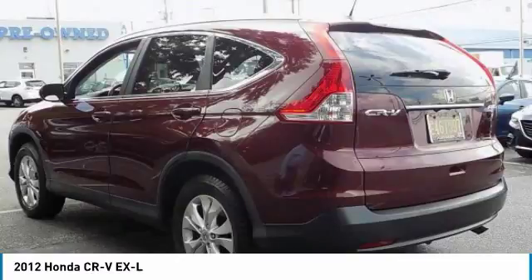This vehicle has less than 60,000 miles. Here are some of this vehicle's great options: anti-lock braking system, keyless entry, stability control, traction control, and backup camera.